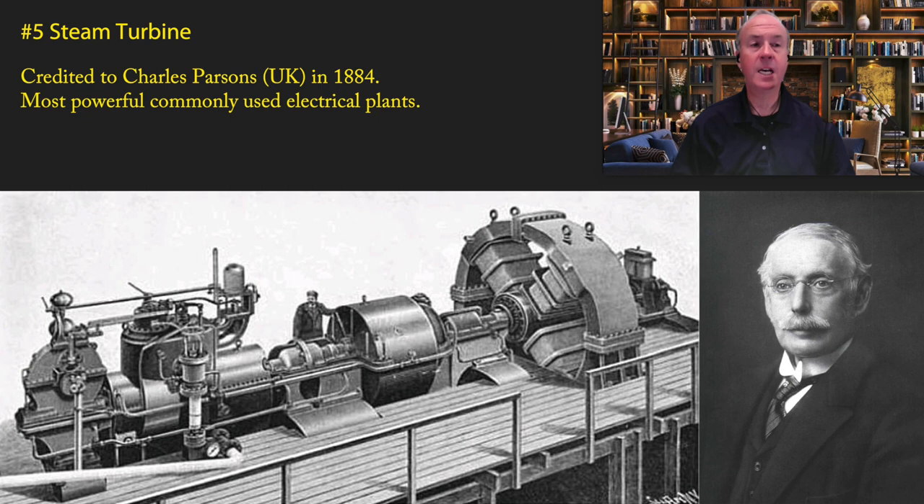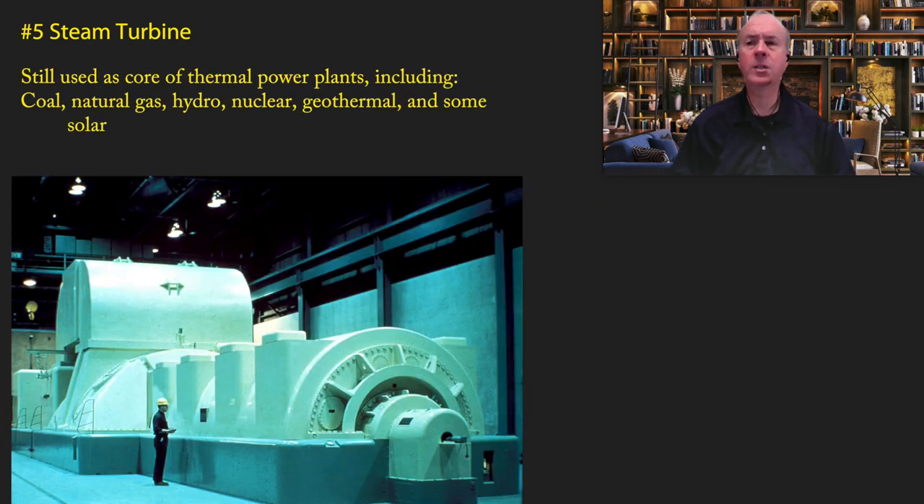Very closely related to the electrical grid is number five: the steam turbine, credited to Charles Parsons in 1884. The steam turbine is the most commonly used means for generating electricity and was also used in ships for quite some time. With all the talk of renewable energy, it's important to realize that the steam turbine is still the core of the power plant — including coal, natural gas, hydroelectric dams, nuclear, geothermal, and some types of solar. The vast majority of electricity production today is done via steam turbine.